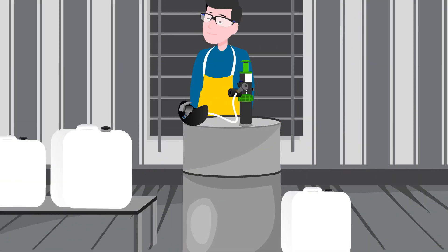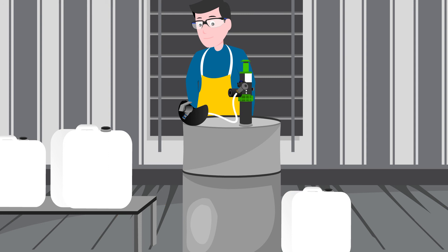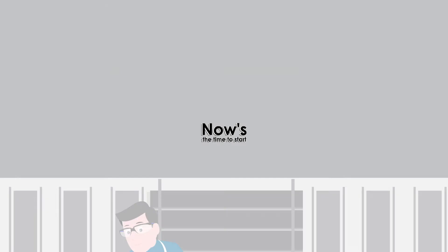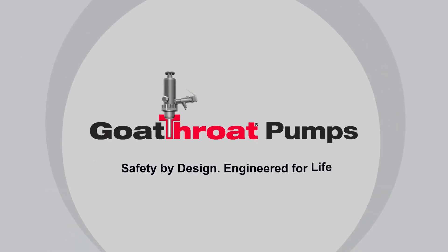If you've never thought about a pump as a safety device before, now's the time to start. Goat Throat Pumps. Safety by design. Engineered for life.